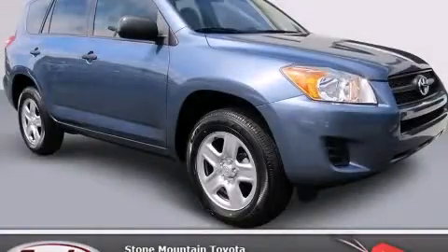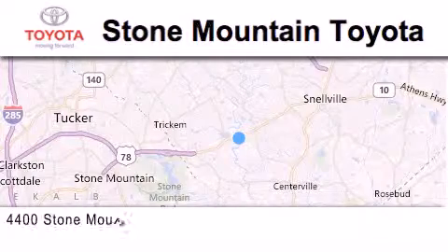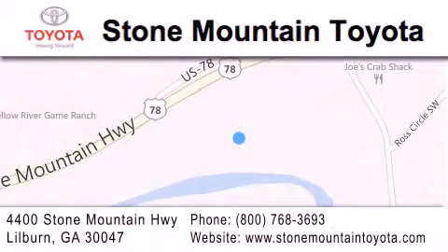This vehicle is sure to sell fast. Call and arrange your test drive today. Stone Mountain Toyota Scion is located at 4400 Stone Mountain Highway in Lilburn. Our goal is to exceed all of your expectations to ensure that you'll return for future visits.